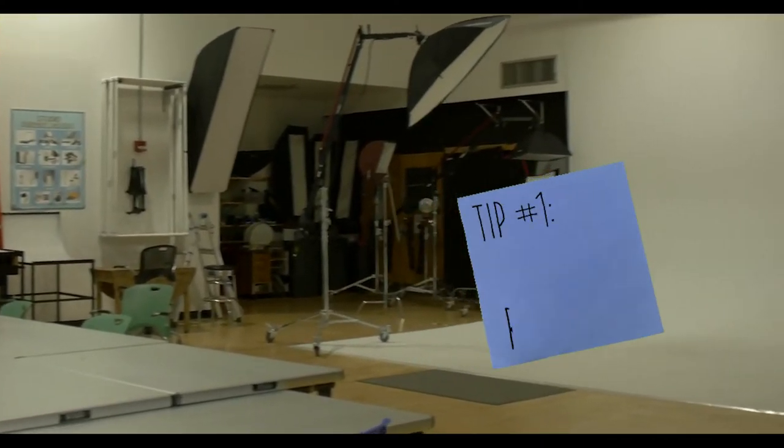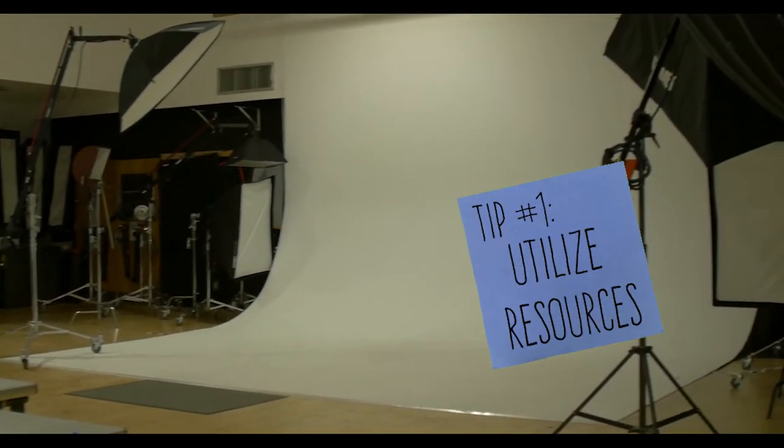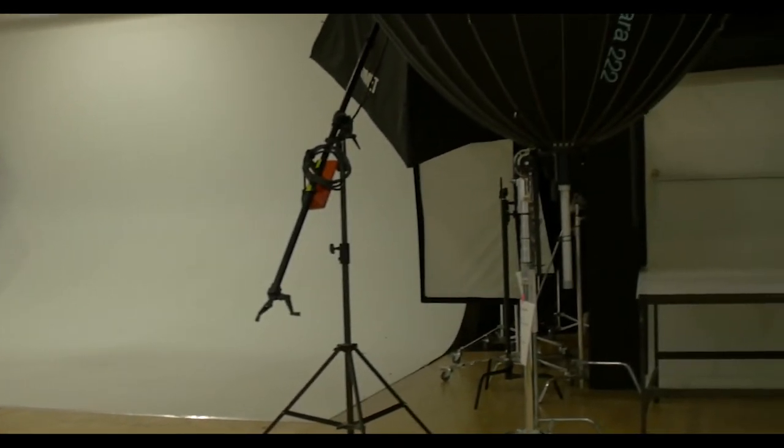This door leads into the studio where you would take Studio One and Studio Two classes, and portrait modeling also happens in here. The classes teach you about studio lighting, and Studio Two is like advanced studio lighting, which is a continuation of Studio One.